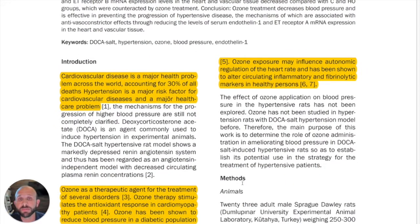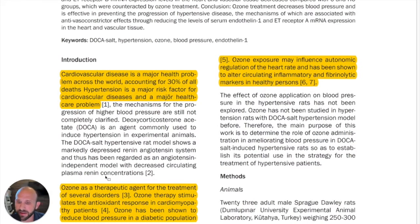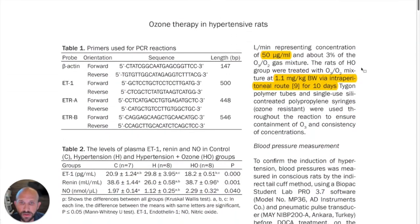As you're aware, cardiovascular disease is a huge problem. However, you may not have been aware of how ozone therapy could actually affect cardiovascular diseases and reduce blood pressure. Ozone is a therapeutic agent for the treatment of a number of disorders — it stimulates the antioxidant response in cardiomyopathy patients, has been shown to reduce blood pressure in a diabetic population, may influence autonomic regulation of heart rate, and has been shown to alter circulating inflammatory and fibrinolytic markers in healthy people.